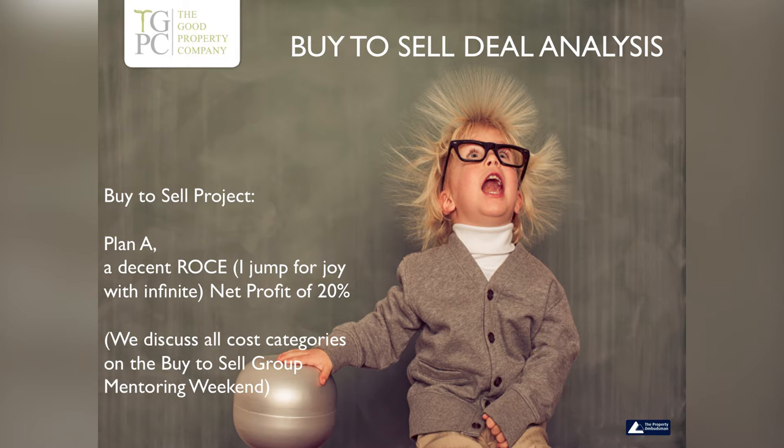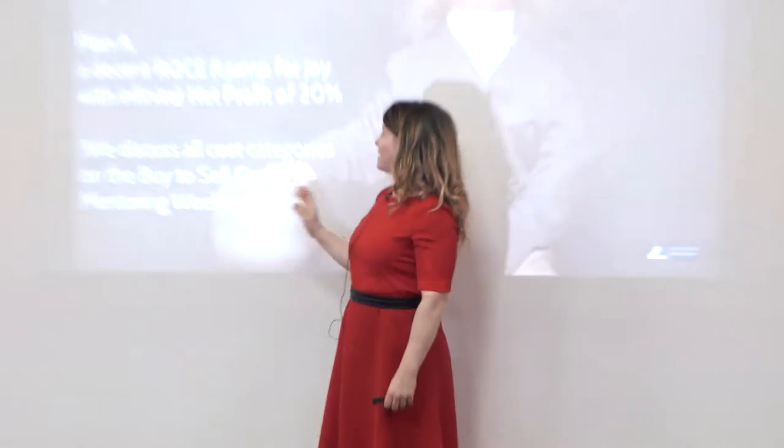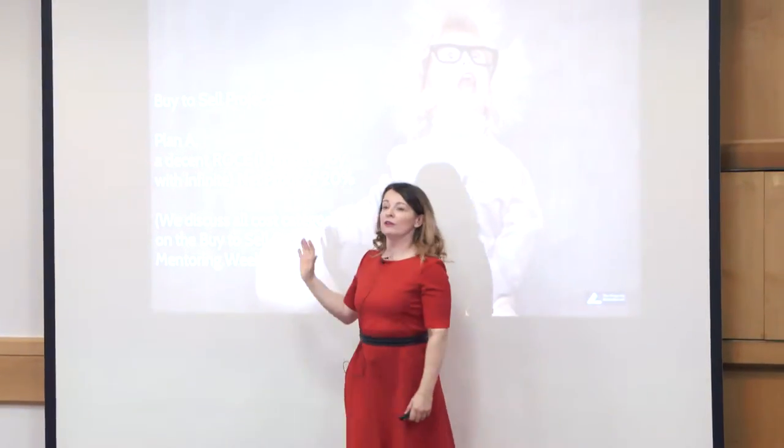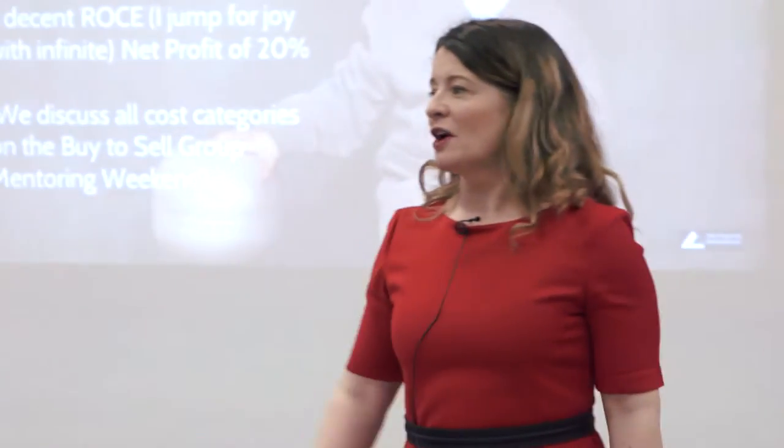This is deal analysis — I want a markup of 20%. We're going to talk about all the cost categories and things you need to think about. Bought for a hundred grand, sold for two hundred grand, refurb costs of thirty — my initial naive expectation is I've made seventy. No. There's a whole bunch of costs in there.